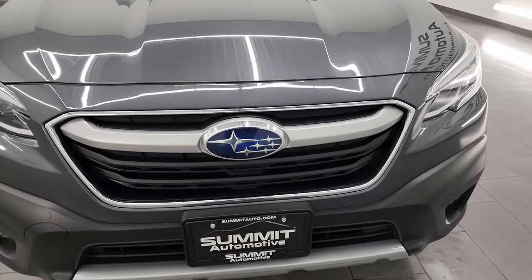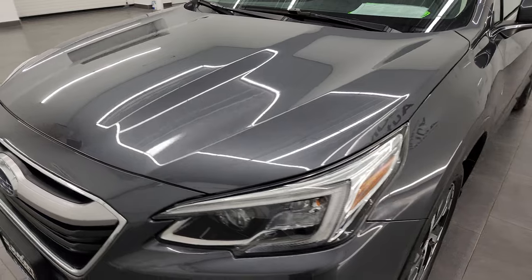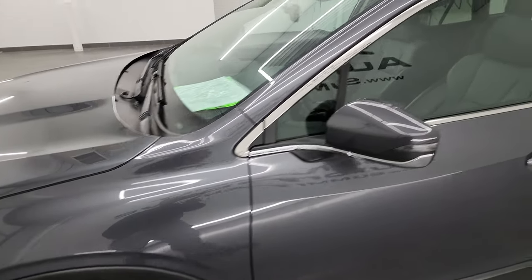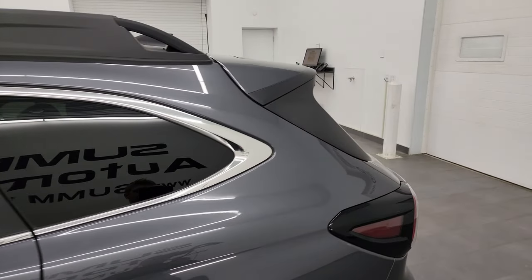I am going to go all the way around in this video, inside, start it up, show you all the options and take a look under the hood to give you the most accurate representation of the vehicle possible. Magnetite gray metallic is the color and I shoot all my videos in 4K.